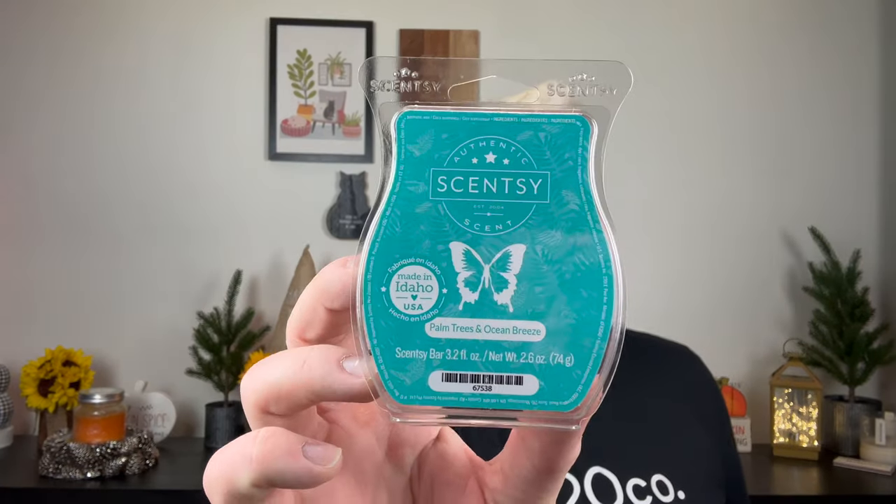Now let's get into the doubled bars — ones I melted in my open-concept living room, dining room, and kitchen, which takes two full bars. The first one is Palm Trees and Ocean Breeze. These are newer from this year, and this used to blow me out of the house for days — and it did not this time. I've seen a couple of other people on YouTube mention this too. I don't know if they've changed the formula. The scent smells exactly the same — a very green watery aquatic, really fresh — but it did not last nearly as long as before.